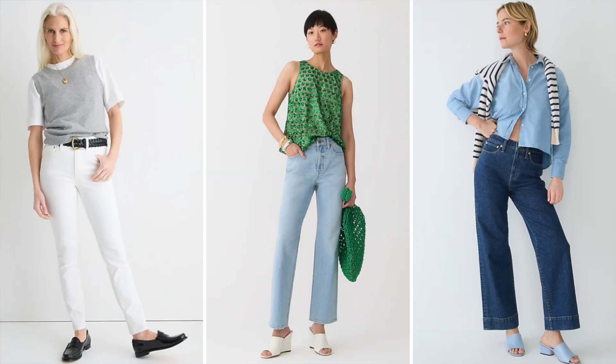Whether you prefer straight, skinny, or wide-leg cuts, both white and lightweight jeans can be dressed up or down based on the occasion. Pair them with a simple tee for a relaxed casual look, or dress them up with a stylish blouse and a pair of heels for a more refined ensemble.